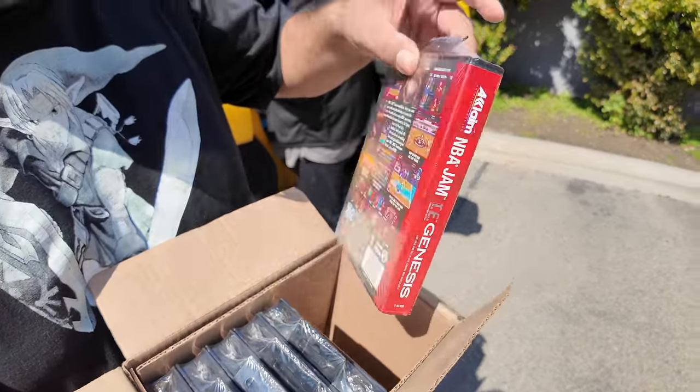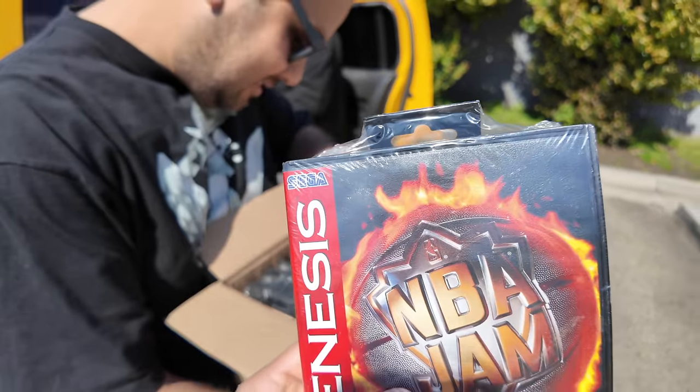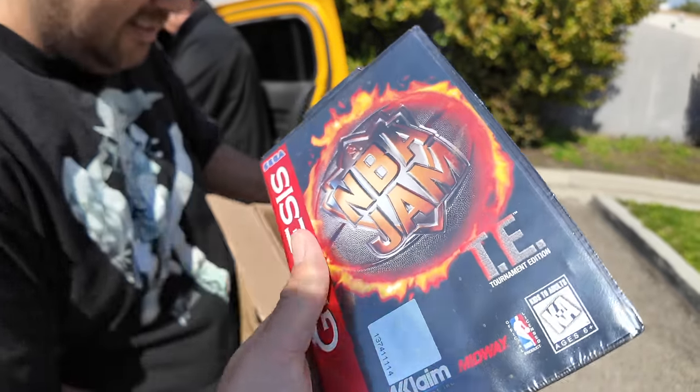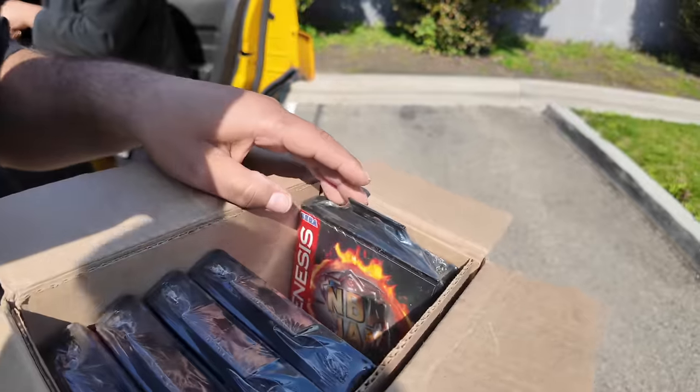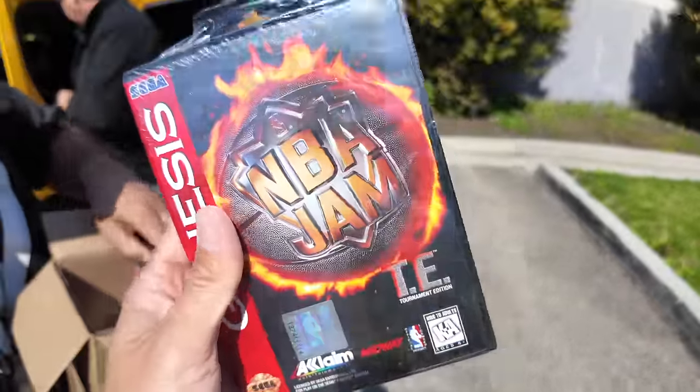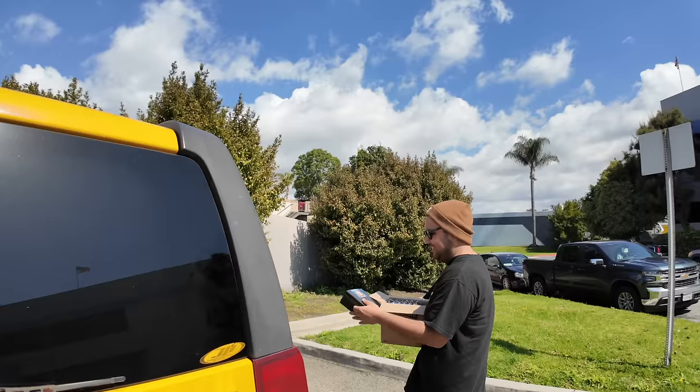NBA Jam sealed — all sealed! Wow, the Genesis seal is such a funky thing. Are those all NBA Jam? NBA Jam, Batman Forever, Batman Forever, Batman Forever. Wow. So three of each. What in the world? These are shockingly clean. Hot Spots Super Jam Power — I mean, if you're gonna get a sports game on the Genesis, you're good with NBA Jam TE, possibly one of the best there is in sports.